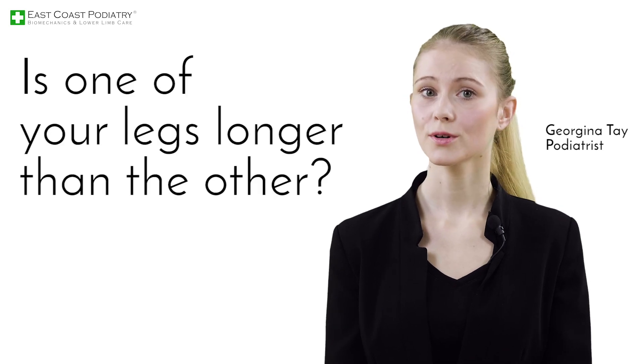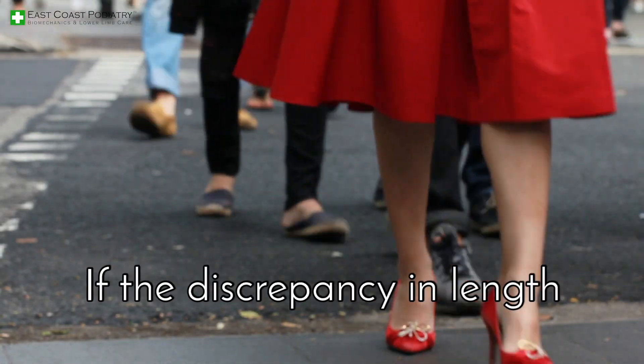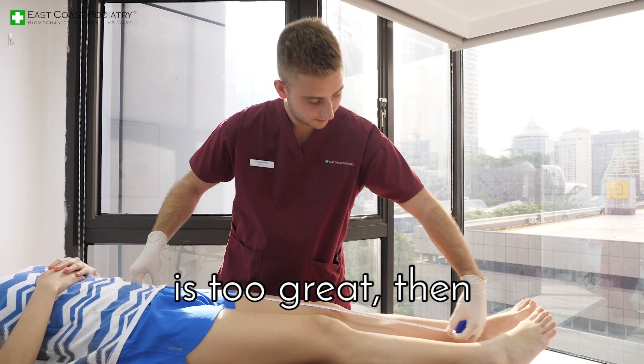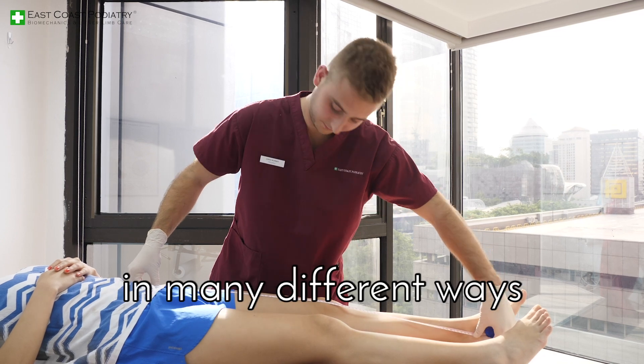Is one of your legs longer than the other? Difference in limb length seems quite common, even if it is quite subtle. If the discrepancy in length is too great, then health complications may arise. This can impact a person in many different ways.